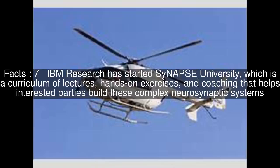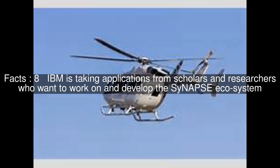IBM Research has started Synapse University, which is a curriculum of lectures, hands-on exercises, and coaching that helps interested parties build these complex neurosynaptic systems. IBM is taking applications from scholars and researchers who want to work on and develop the Synapse ecosystem.